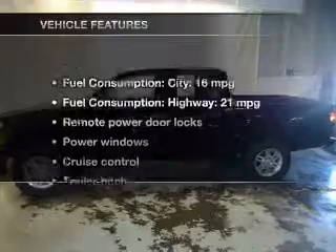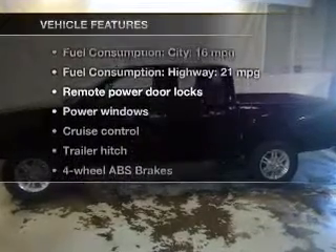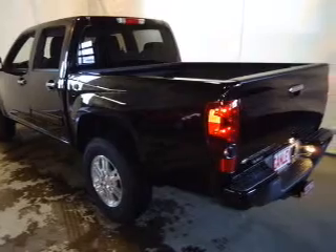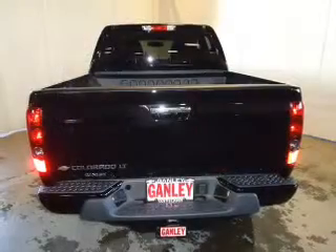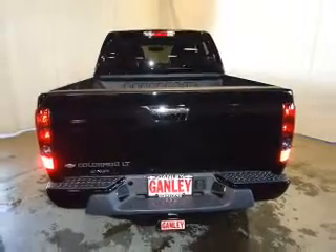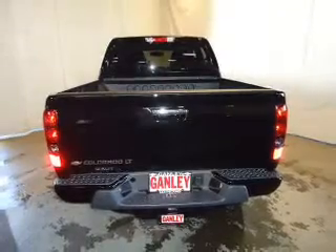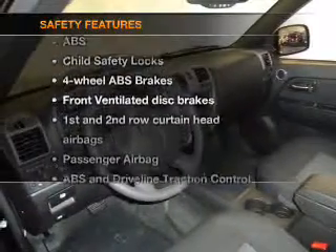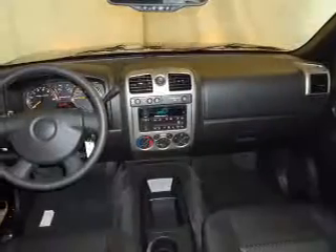With these notable features, you won't want to miss out on the opportunity to own this amazing ride: keyless entry, power door locks, power windows, cruise control, Bluetooth wireless, and AM/FM stereo with CD player and satellite radio.